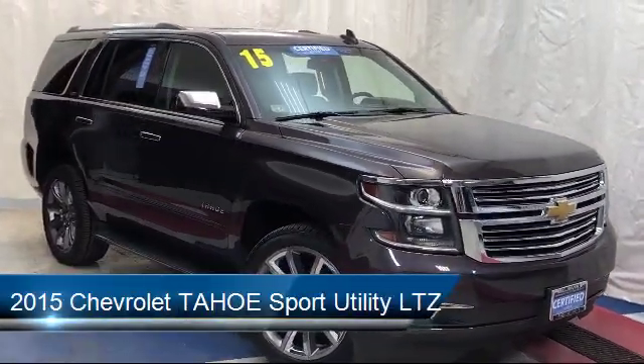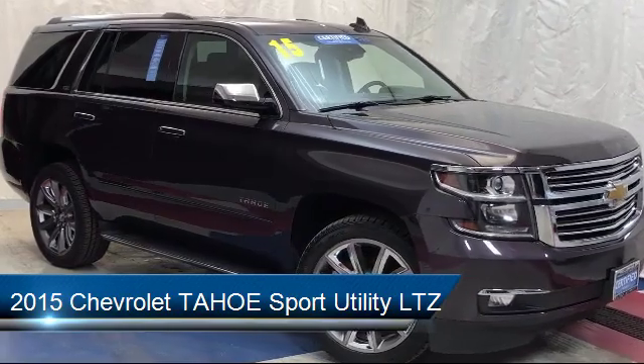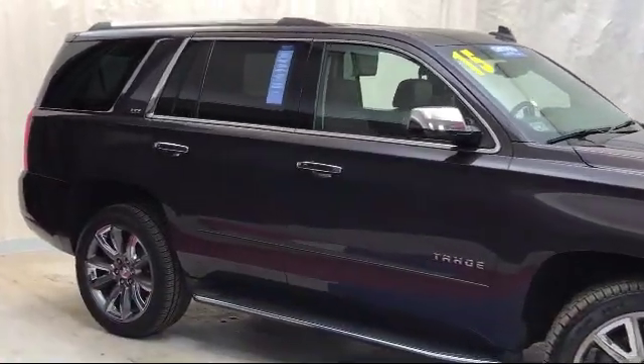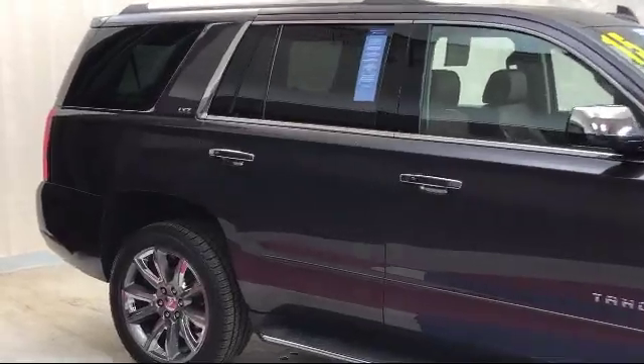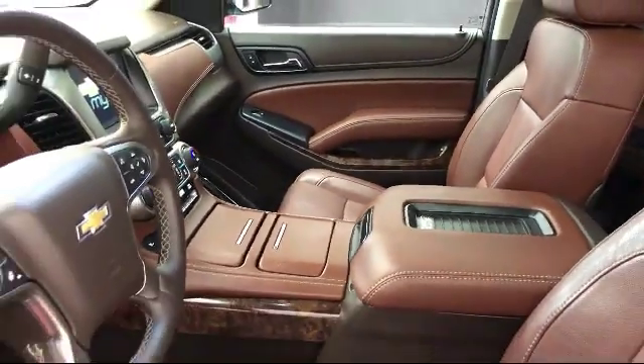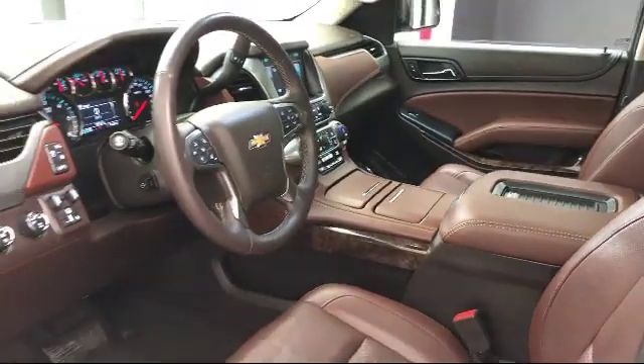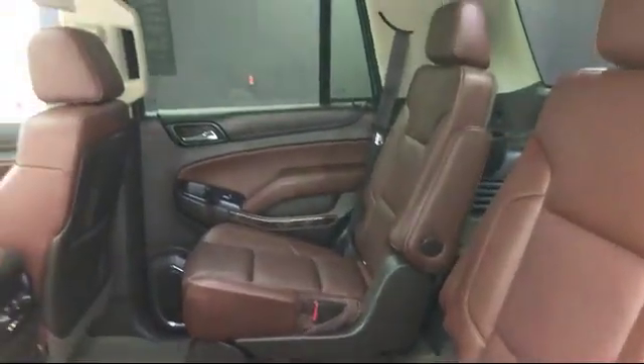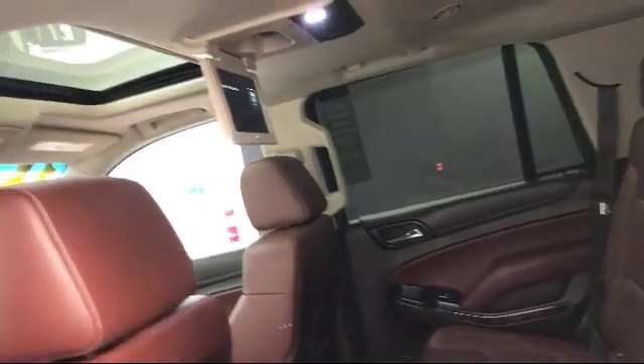It comes equipped with Bluetooth smartphone integration, electronic stability control, Sirius XM satellite radio, ventilated front seats, navigation, steering wheel controls, rear cross traffic alert, rear spoiler, alloy wheels, roof rack, and has less than 60,000 miles on the odometer.